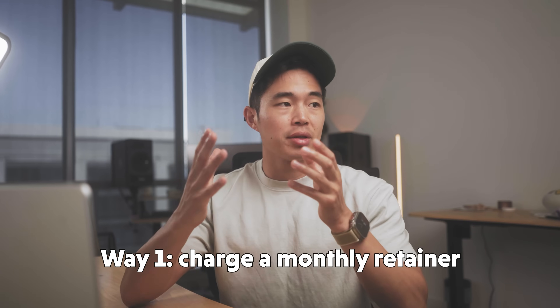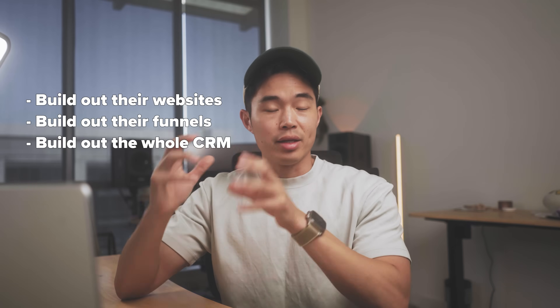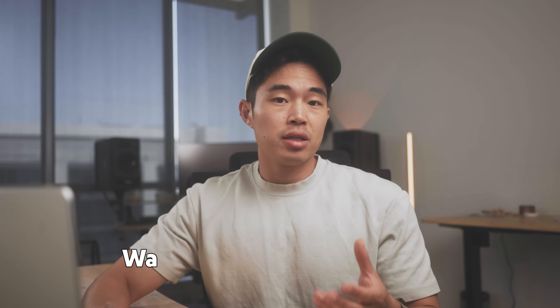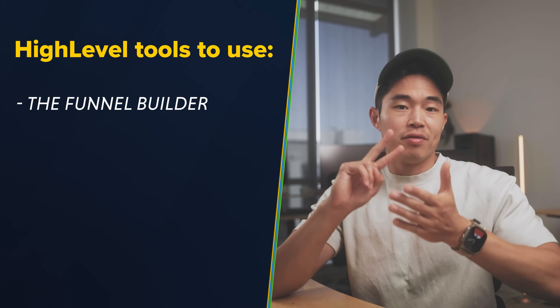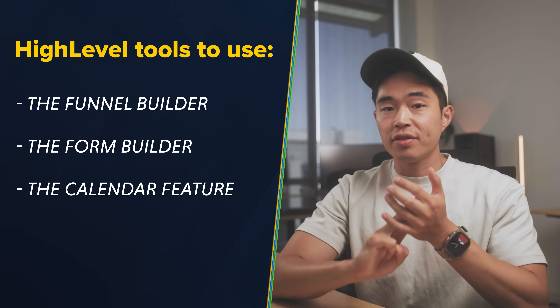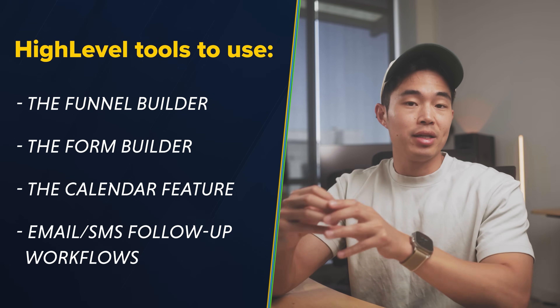To make money, there are two ways I recommend. One is a monthly retainer — something like $500 to $2,000 per month. They pay that retainer plus a setup fee, and you'll build out their websites, funnels, and the whole CRM to take leads and turn them into paying clients. Another way is a pay-per-lead model — selling leads for $20 to $100 per lead depending on the niche. Some businesses prefer this since it's performance-based: you only make money if you get leads, and they get guaranteed leads if they pay you. The tools you'll use in HighLevel are the funnel builder, form builder, calendar feature, and workflows — email and SMS follow-up workflows that help turn leads into actual clients.